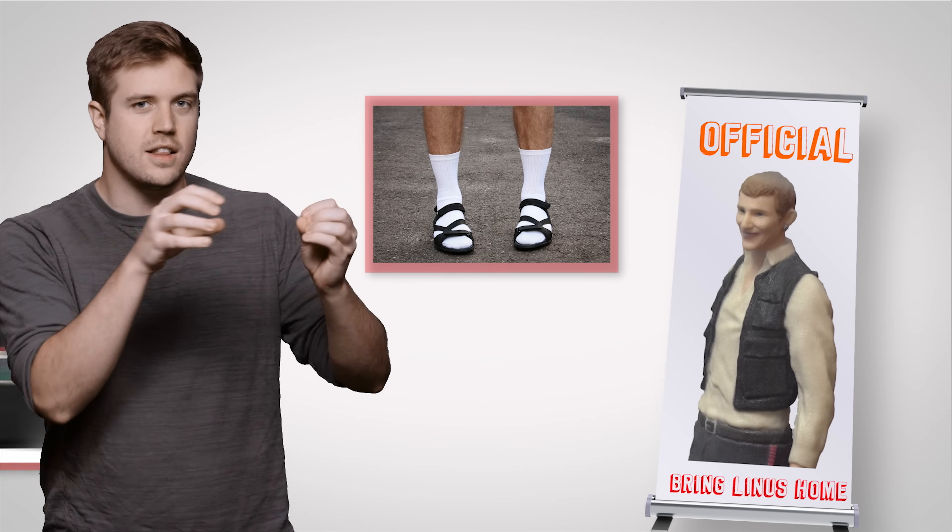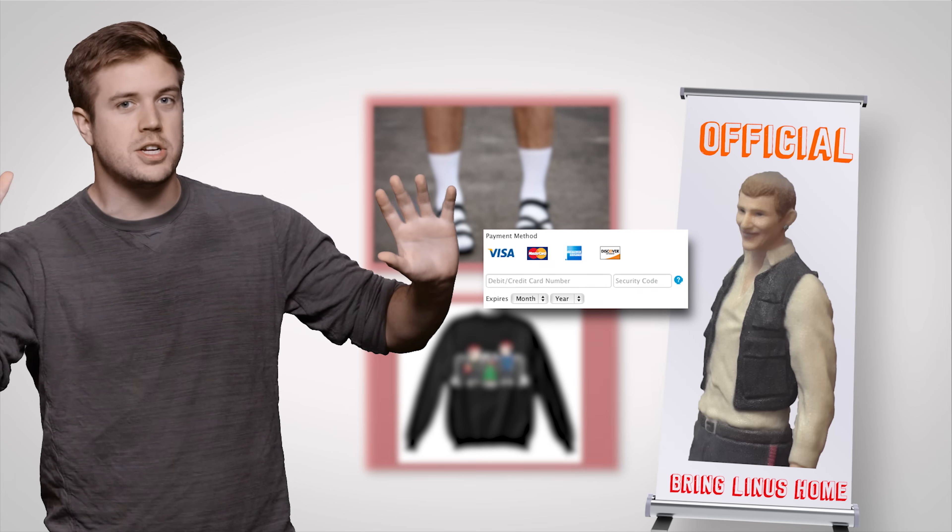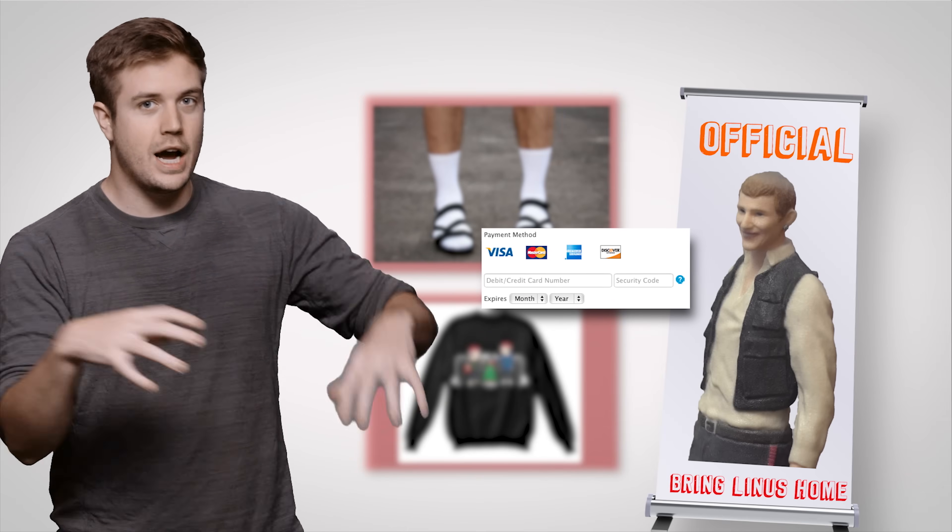You don't want to have your credit card limit maxed out by some dude who promises you an official Linus action figure with hot swappable sandals and a little version of the LTT sweater after he says all you have to do is put your credit card information into the message box. I'm still waiting, Jacob — where's my action figure? Anyways, here's the sponsor spot.